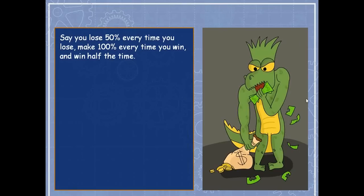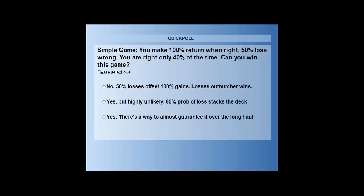Here's a question to think through: say you lose 50% every time you lose, but you make 100% every time you win, and you win half the time or less. Is it possible to win this game? I've already explained the martingale — a 50% loss only needs a 100% gain to recover. But what if you lose more often than you win? Can you possibly win with this setup?